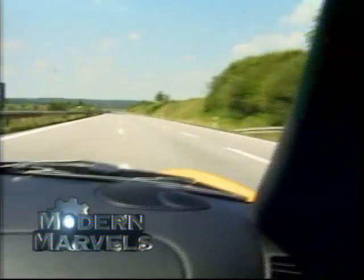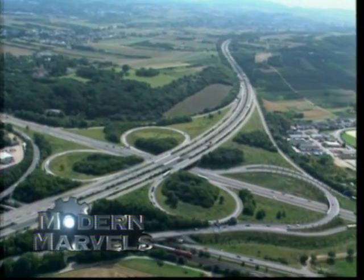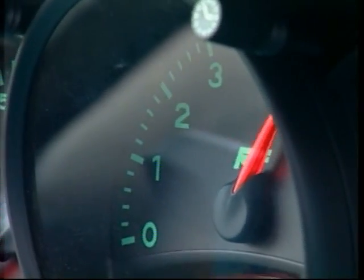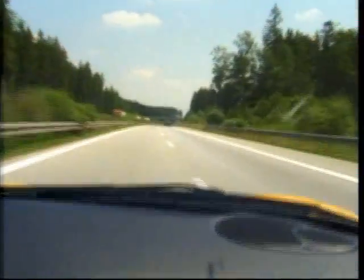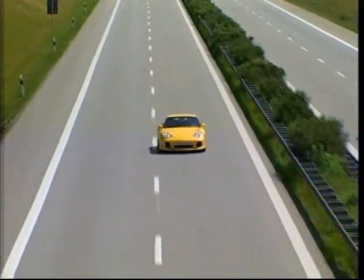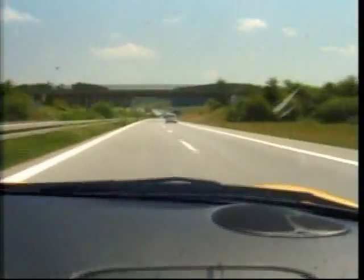You thought you knew what the fast lane was? Think again. Now, the Autobahn on Modern Marvels. Speed — it's dangerous, exhilarating, intoxicating, and illegal beyond clearly set limits that are posted on every major highway in the world. Except one.